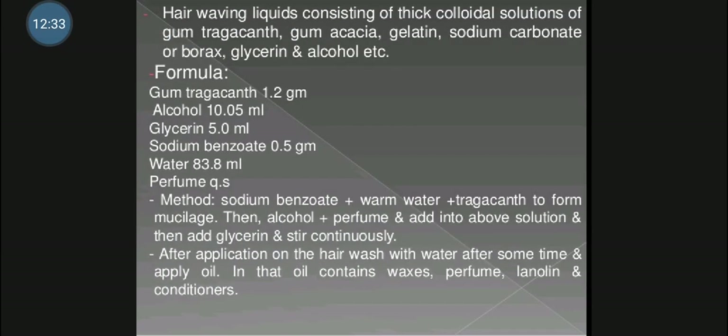The formula for hair waving liquid: gum tragacanth 1.5 gram, alcohol 10 ml, glycerin 5 ml, sodium benzoate 0.5 gram, water 83.8 ml, and perfume quantity sufficient. Method of preparation: dissolve sodium benzoate in warm water and then add gum tragacanth to obtain a mucilage.